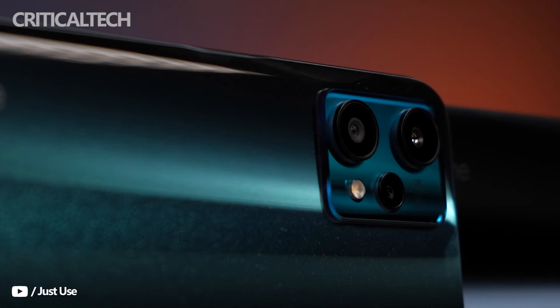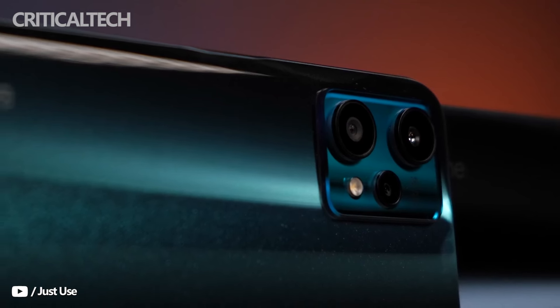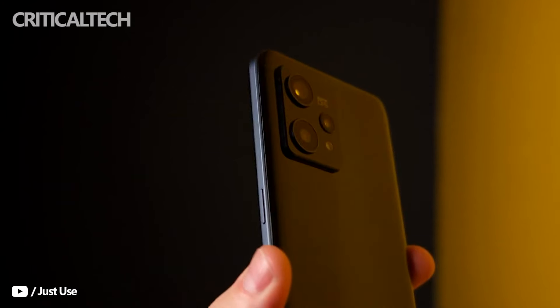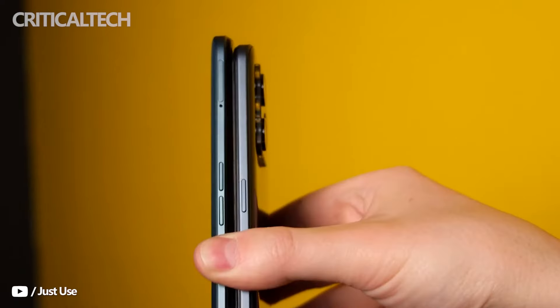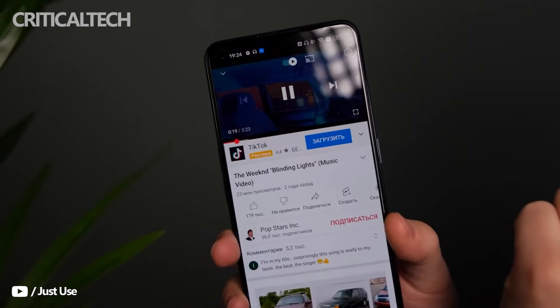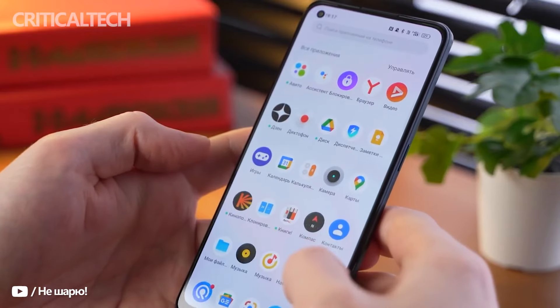The device has specs to flaunt too, with a flagship 50-megapixel Sony IMX 766 sensor acting as the primary camera and MediaTek's Dimensity 920 5G heralding the processing capabilities. Does the Realme 9 Pro Plus pack in the oomph needed for survival in the packed mid-range market? Let's find out.